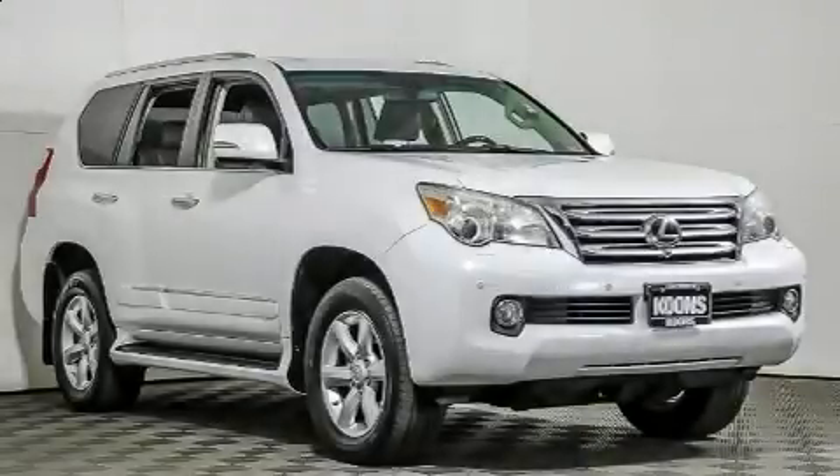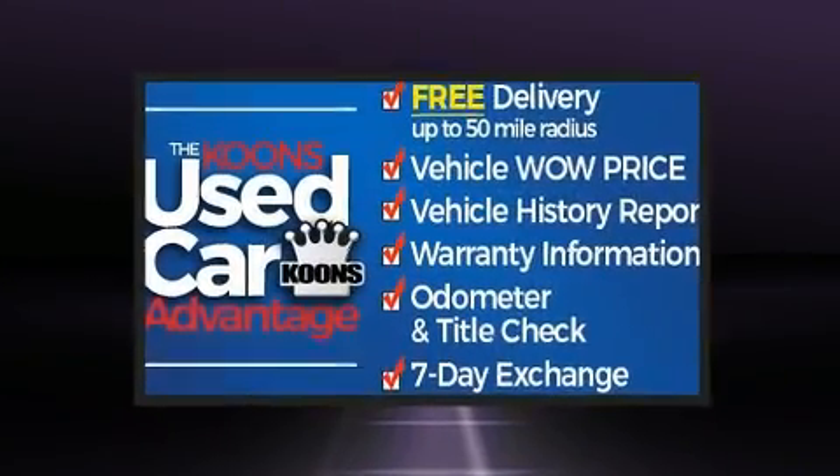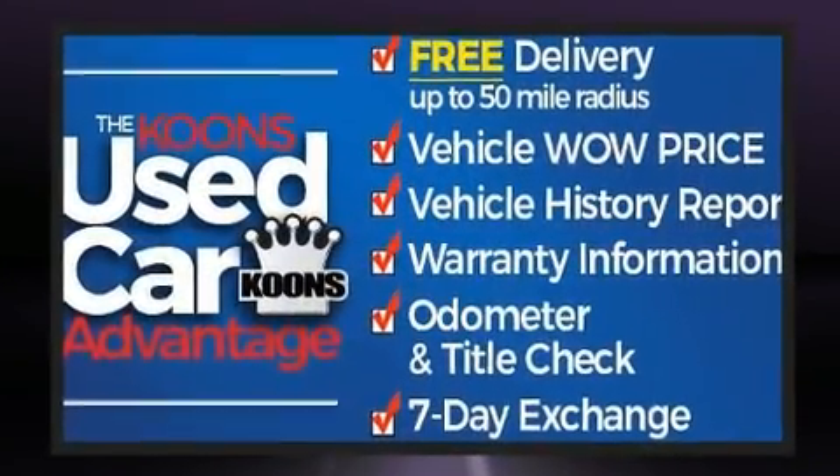You can expect a lot from the 2011 Lexus GX460. It features four-wheel drive capabilities, a durable automatic transmission, and a powerful eight-cylinder engine.